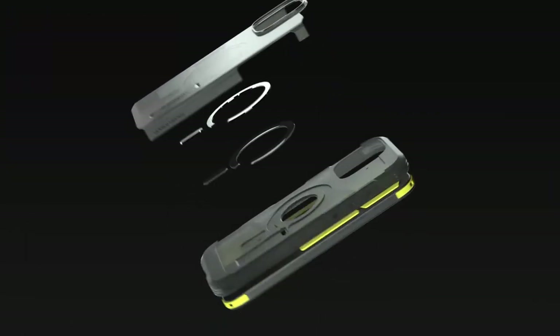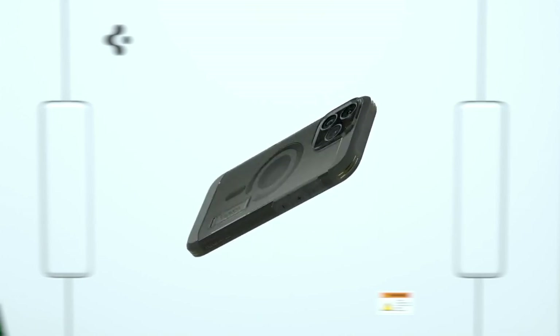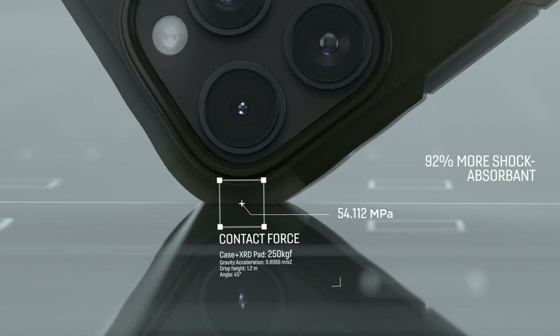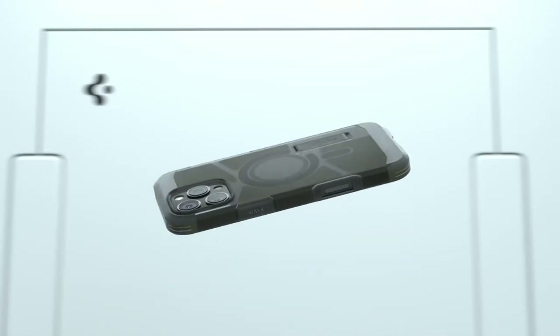Reinforced with four layers of hard polymers and soft rubber, this case provides 360-degree defense against drops. The shock-absorbing interior and cushioned corners mean you can enjoy your iPhone worry-free, exceeding military drop-testing standards.